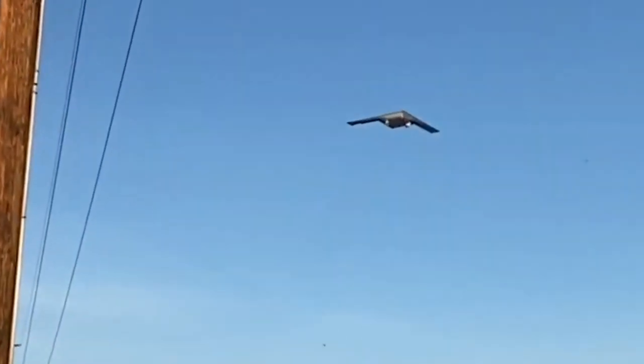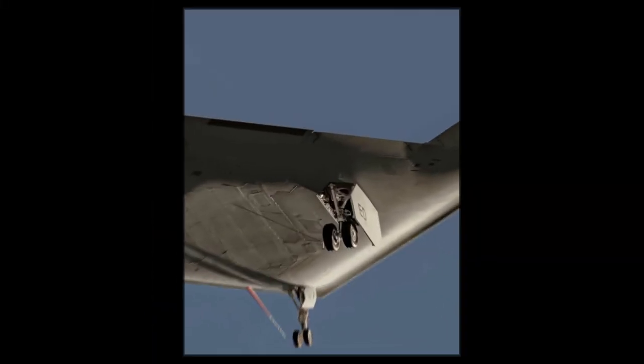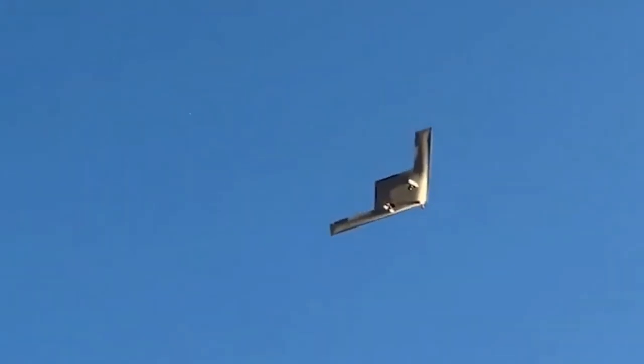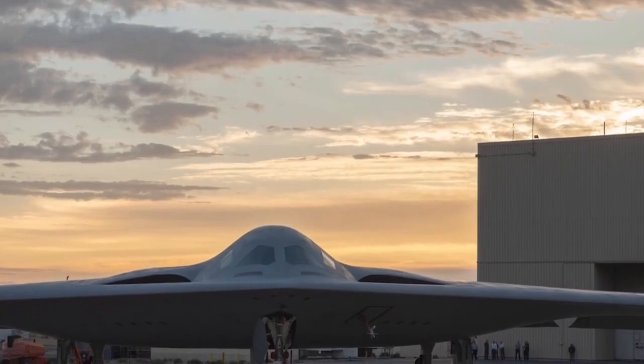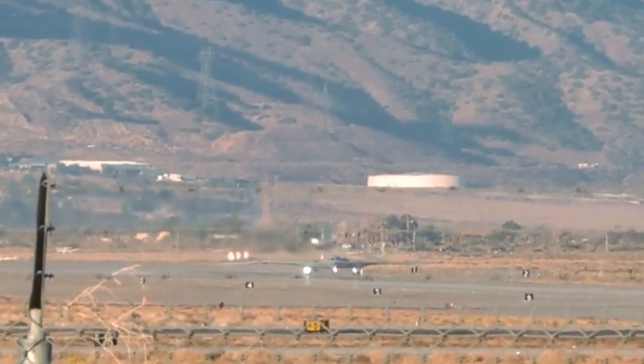Developed by Northrop Grumman, this stealth bomber is not just an aircraft — it's a technological marvel that heralds a new era in military aviation. The B-21 Raider, the first new bomber in three decades and the inaugural 6th generation aircraft globally, is poised to redefine the capabilities of strategic bombers.